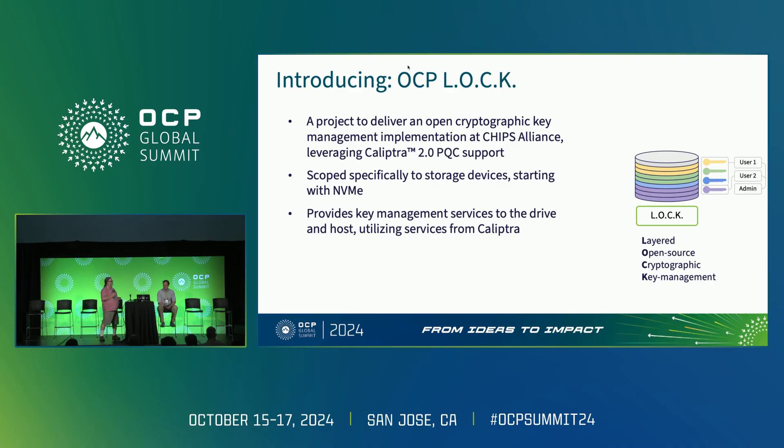This is scoped to storage. We started with the base of NVMe, but there's nothing in LOCK that is NVMe specific, so this also applies to SAS and SATA. It truly provides the key management surfaces that the host needs, both from the user and from the owner of the device — the data center.